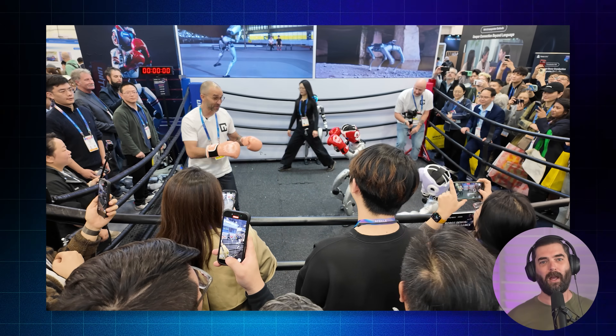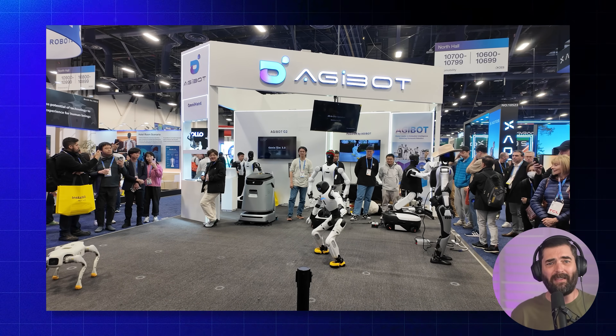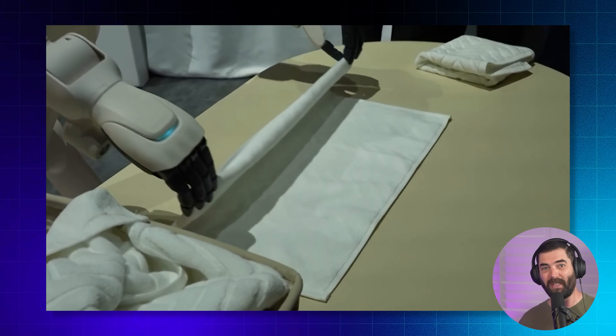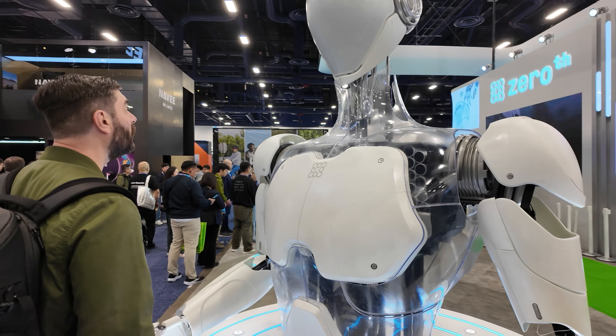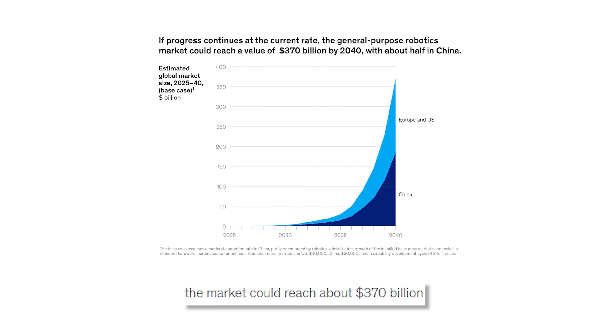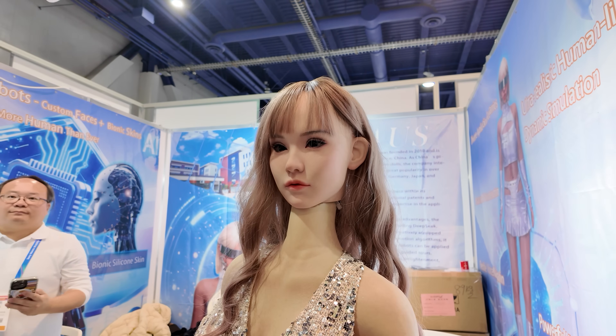Unitree had their G1 doing the moonwalk and actually boxing. AGI Bot claims they've shipped over 5,000 units globally already. LG's robot folded laundry — very, very slowly, but it did fold laundry. And then there's the Zeroth Jupiter, a 170-pound humanoid that literally stopped working and flopped face-forward onto a journalist from The Verge — yes, that actually happened. Over 40 different companies mentioned humanoid robots at CES this year, and McKinsey says it's going to be a $370 billion market by 2040. The hype is real, but most of what I saw still felt pretty early. We're a ways off from robot butlers — or at least one that can fold my laundry at a decent speed.